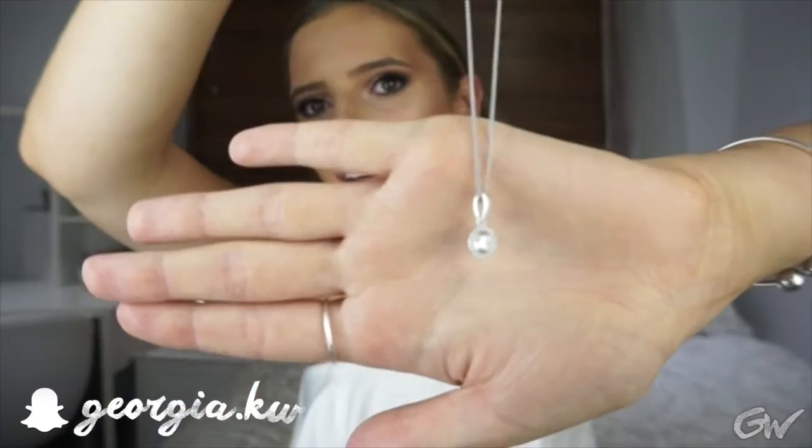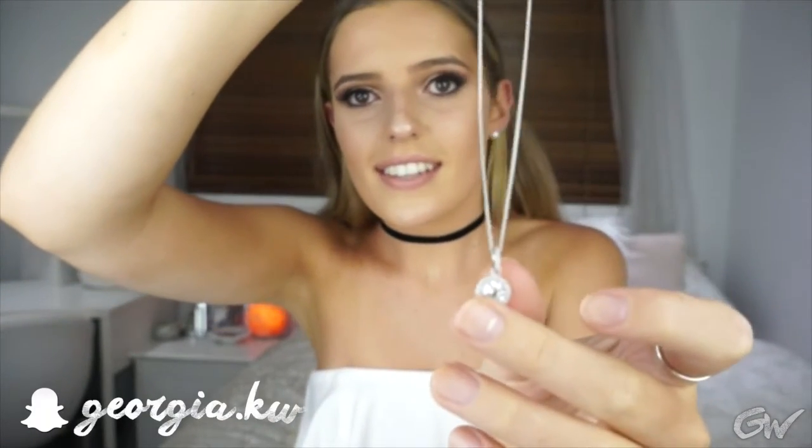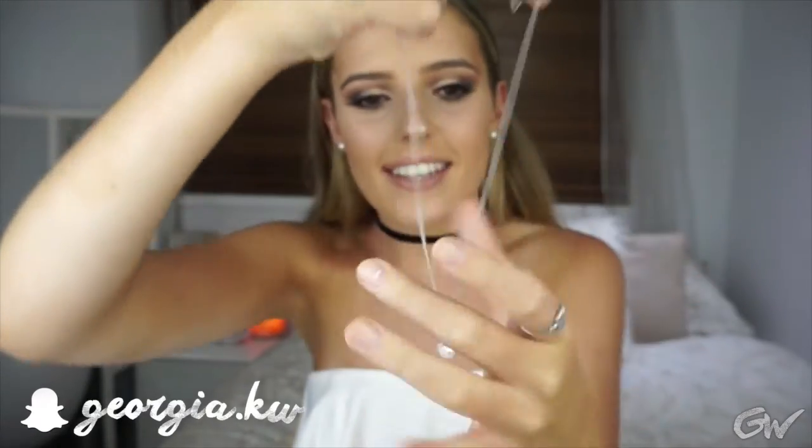The next one is this necklace which is going to be incredibly hard to show you. It's just this really pretty necklace that my boyfriend got me for Christmas. He went to Europe at the end of last year so he got it over there and it is seriously the most beautiful thing ever. I'm so in love with it. I can't really wear it on an everyday basis but I get so excited at the thought of wearing it if I go somewhere nice or to a special event — it's the first thing I think of.